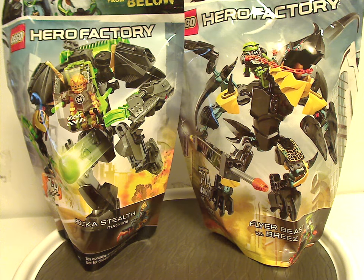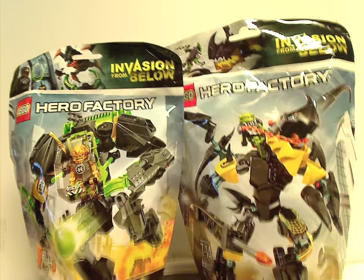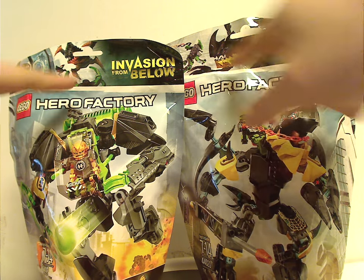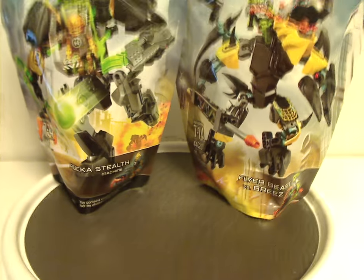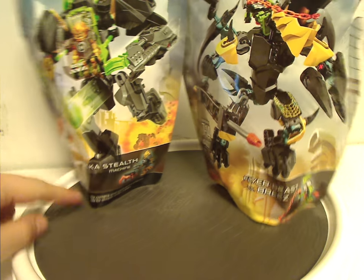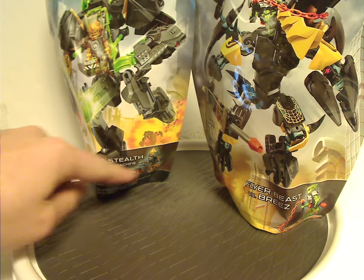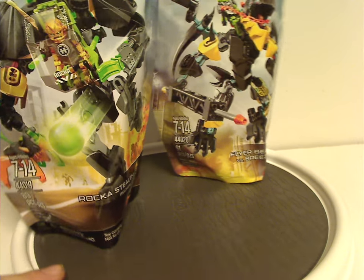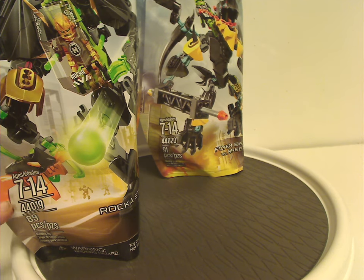On the front of the bags you have the two logos of course, and pictures of the sets that come within, and on top some nice artwork depicting the sets, and also the Invasion from Below logo. Down below there's a choking hazard warning on just one of them, and also the titles of the sets, the minifigs and jumper included within, the age group, set number, and amount of pieces.